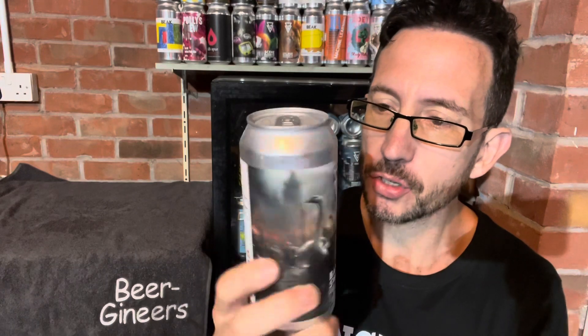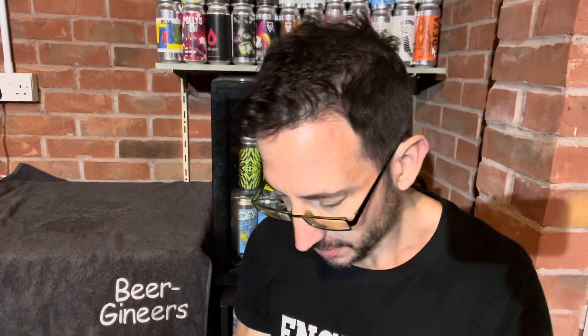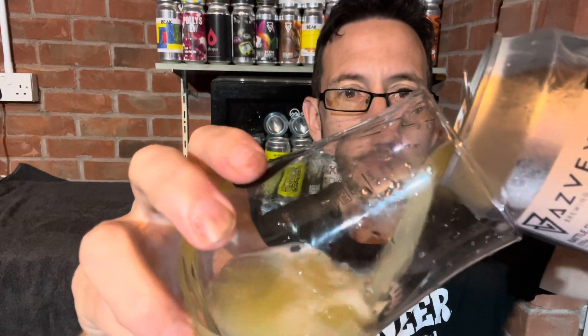Let's see what it's like. I hope it's good — better be, because I bought four of these. Let's get it into a glass and see what we've got.